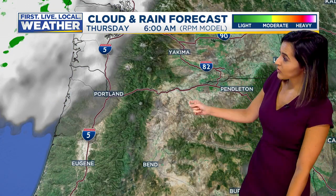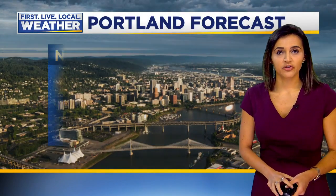We'll keep it dry today as well as Wednesday heading into Thursday. More of the same — just a few high thin clouds, but also dry as we go into Thursday afternoon.